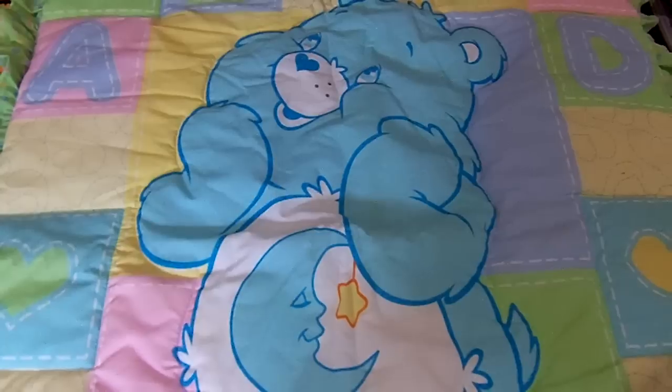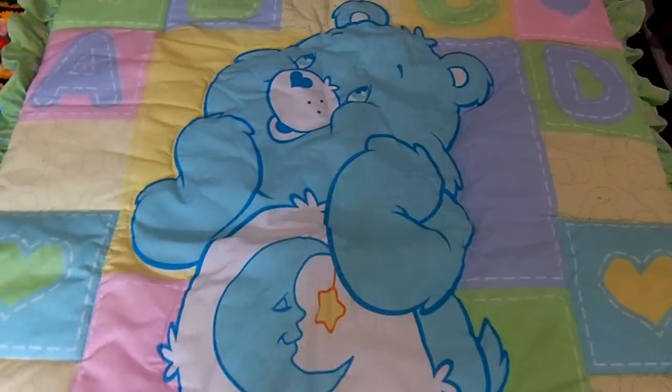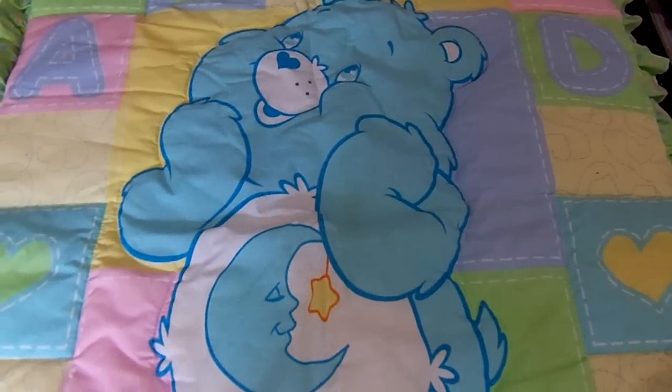Hi, everybody. It's Karla. I just thought that I would show you a little thrifting and yard sale and a little clearance sale haul that I got over the weekend.